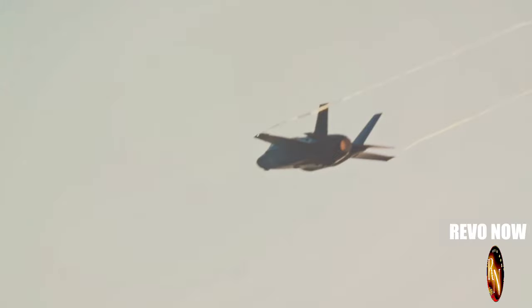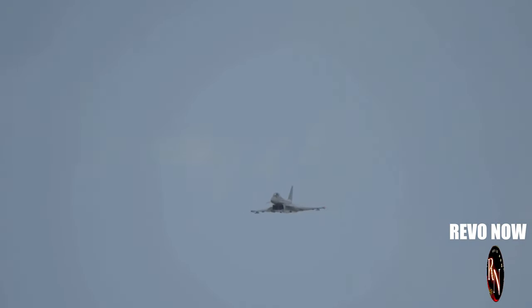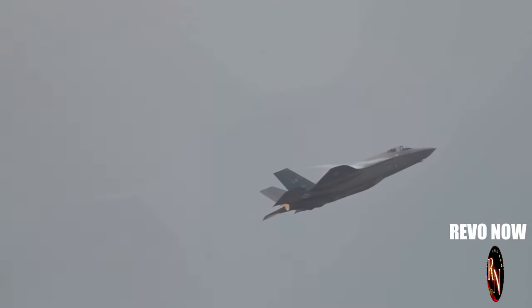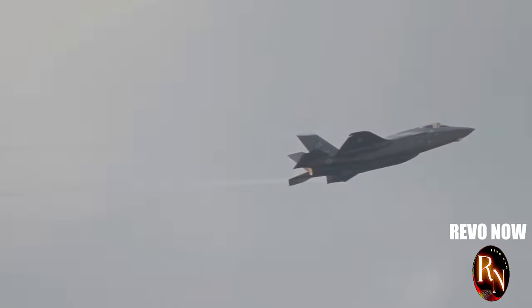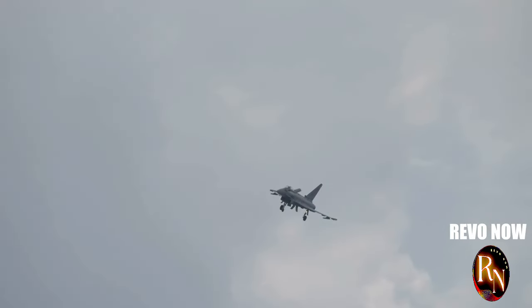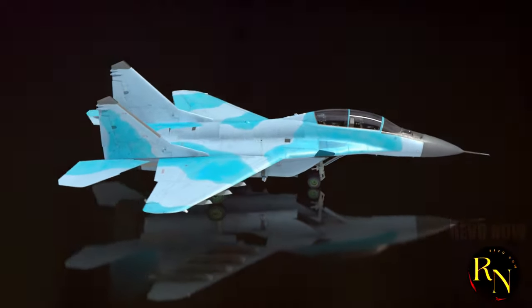The WS-10 engines give the J-20 some serious advantages in the sky. First, they allow the jet to reach supersonic speeds without using its afterburners — meaning longer range, better fuel efficiency and a stealthier profile. Second, these engines make the J-20 incredibly manoeuvrable. It can twist, turn and outmanoeuvre its opponents with ease. It's like watching a ballet dancer in the air — graceful yet deadly.